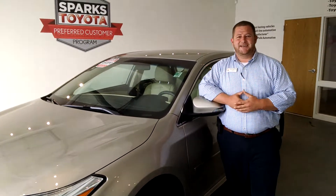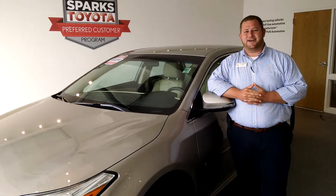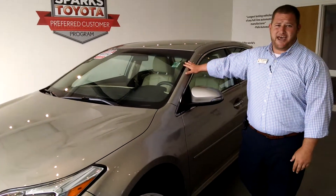Hey folks, thanks for tuning in today. I'm Ben Crawford, right here at Sparks Toyota in Sunny Myrtle Beach, South Carolina. I want to introduce to you this beautiful 2013 Toyota Avalon XLE.